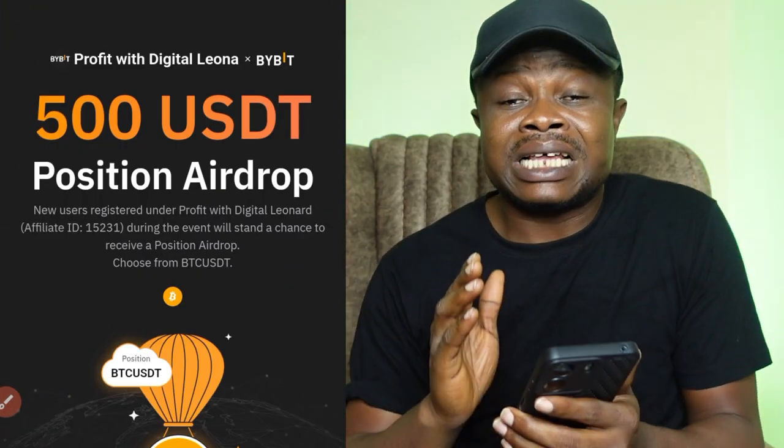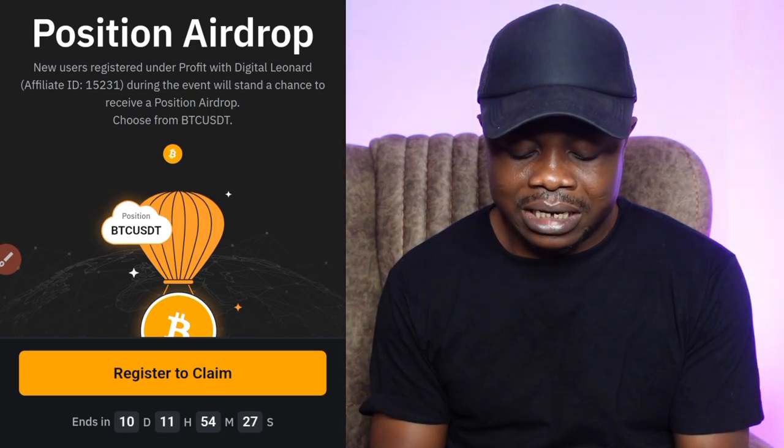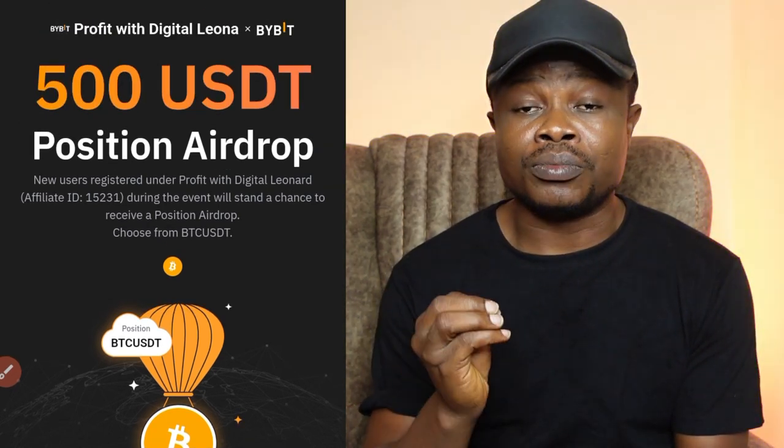Hello guys and welcome back to this video. There's an ongoing campaign on Bybit and this campaign expires in 10 days, as you can see at the countdown right here. It is actually an opportunity for you to claim $500 worth of position airdrop on BTC/USDT.